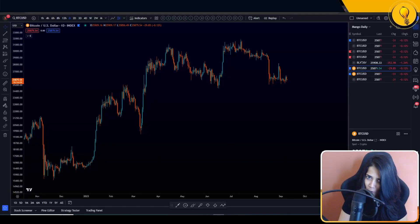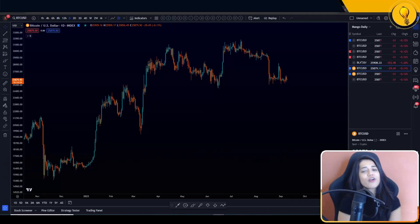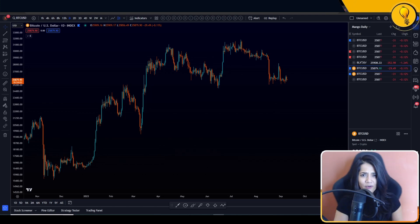What's cracking, you guys? Welcome, welcome, welcome to the Mango Grow. My name is Krusha and this is today's Bitcoin analysis video.